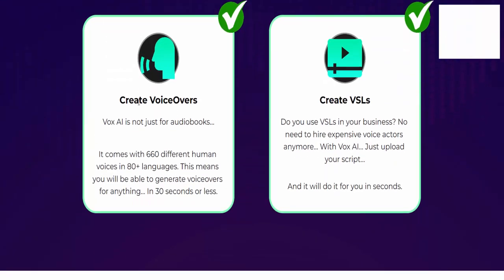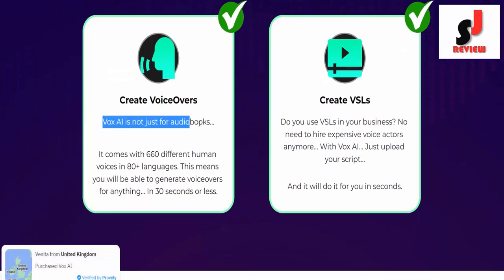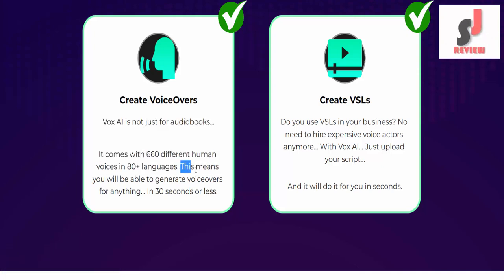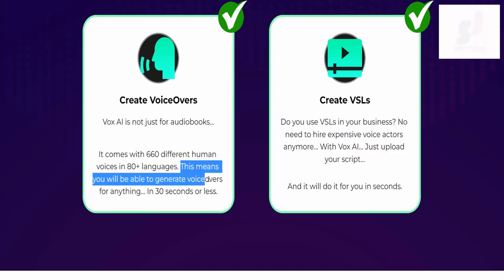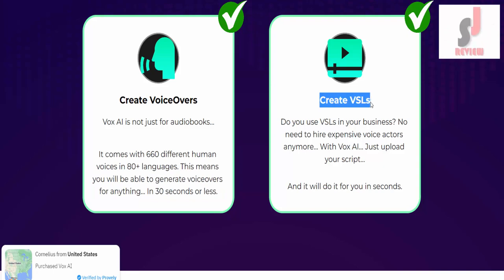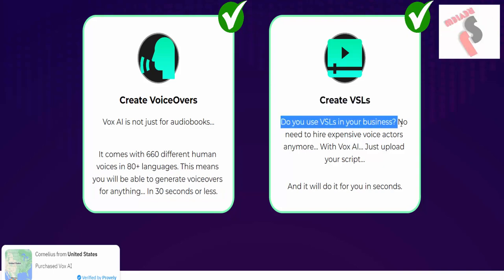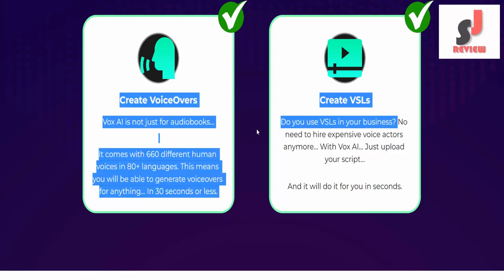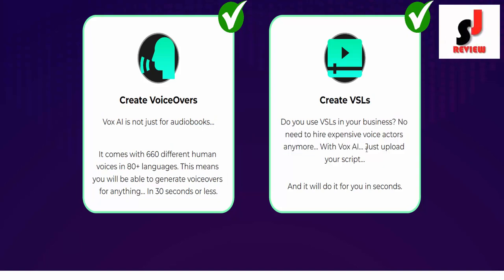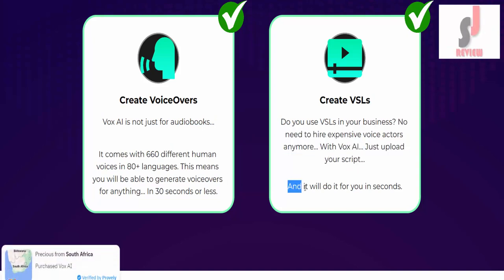Create voiceovers. Vox AI is not just for audiobooks — it comes with 660 different human voices in 80 languages. This means you will be able to generate voiceovers for anything in 30 seconds or less. Create VSLs. Do you use VSLs in your business? No need to hire expensive voice actors anymore with Vox AI — just upload your script and it will do it for you in seconds.